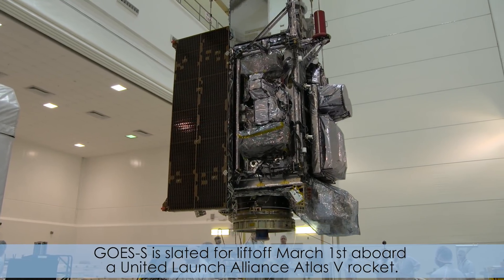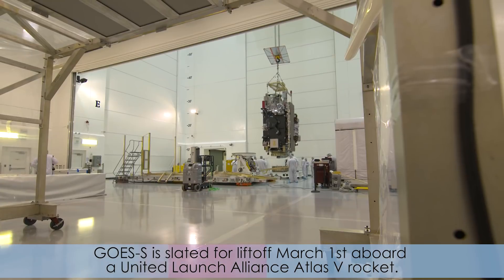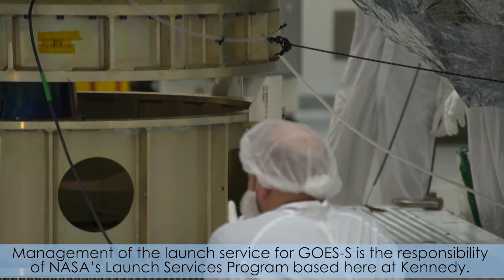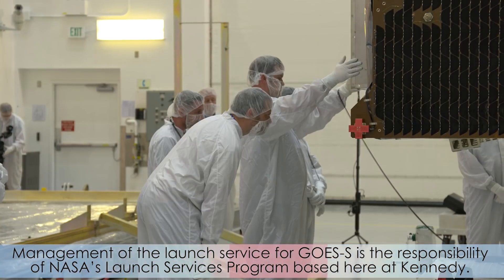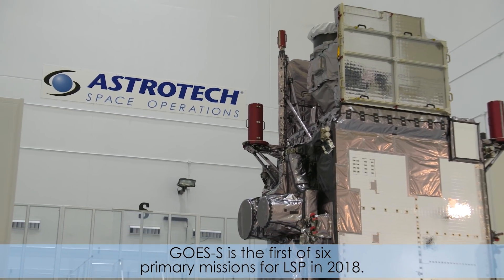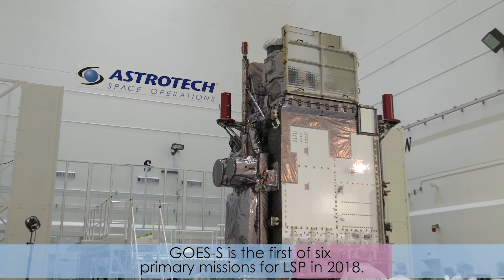GOES-S is slated for liftoff March 1st aboard a United Launch Alliance Atlas V rocket. Management of the launch service for GOES-S is the responsibility of NASA's Launch Services Program based here at Kennedy. GOES-S is the first of six primary missions for LSP in 2018.